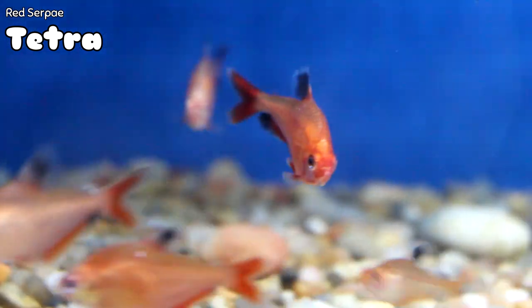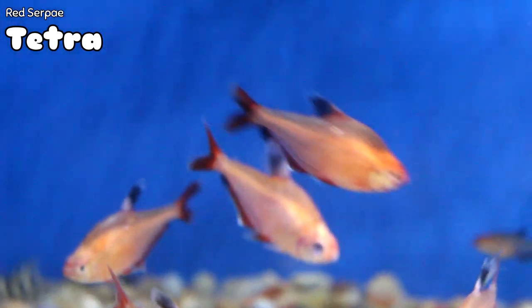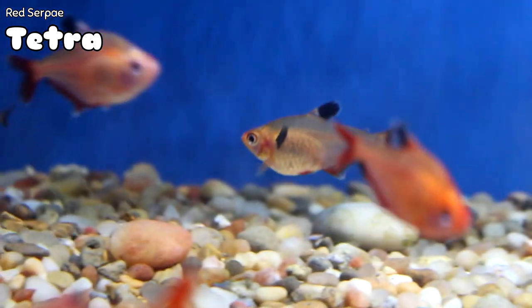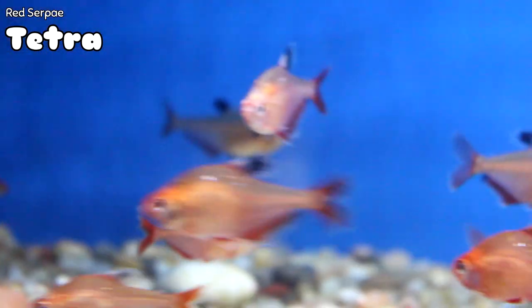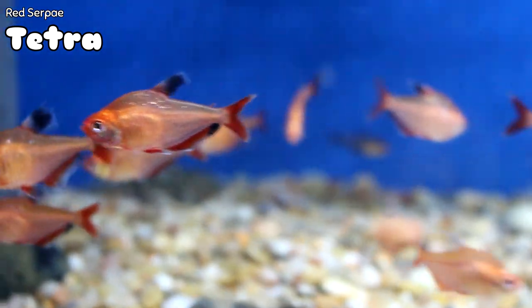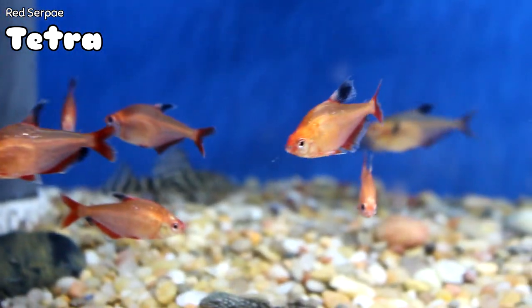One of my favorite fish to start a community freshwater tank with — I call them Mr. Bulletproof — are the red serpa tetras. Typically when we get them in they're more washed out, but this week they've got this bold red color, they look phenomenal, they look very healthy, they've got good weight. This is just, in my opinion, a staple of any community freshwater tank.